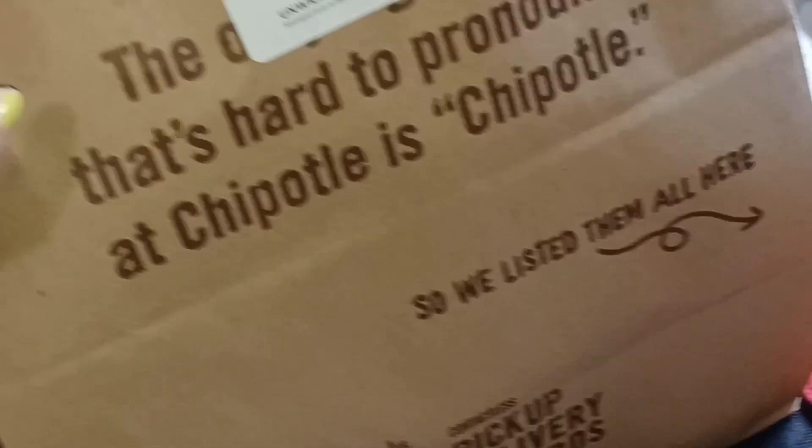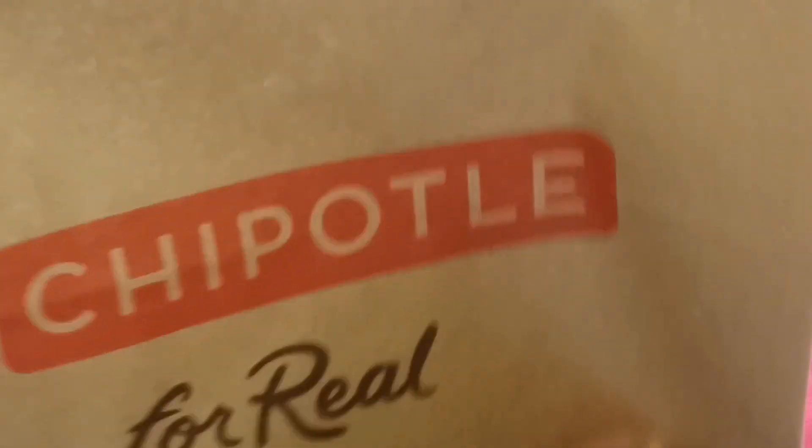What's up, everyone? We are at Chipotle today. We are doing a real review today.